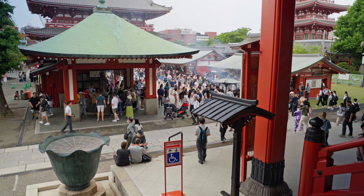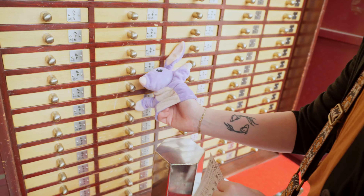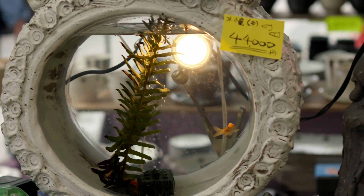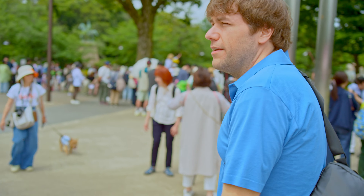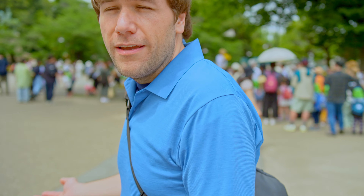After doing a little more sightseeing in the area and getting a fortune, we set our course to Akihabara. On our way there, we happened upon an art show in Ueno Park, so we figured we might as well walk around and take in the sights. We are in Ueno Park and on our way to Akihabara — maybe we'll find some instruments there, maybe some cool otaku stuff. It should be a good time.